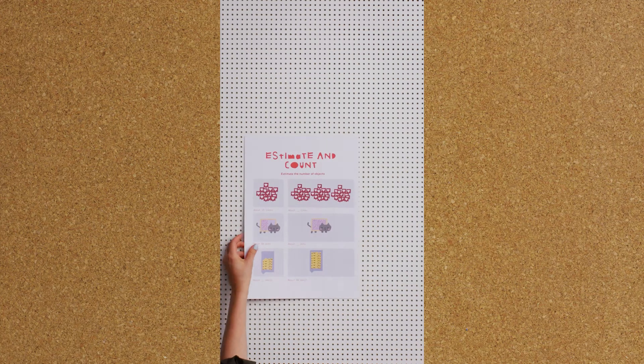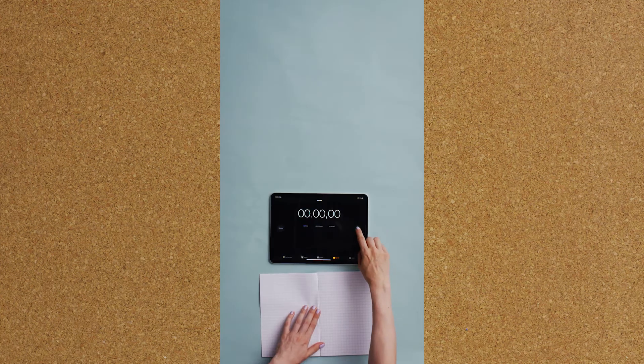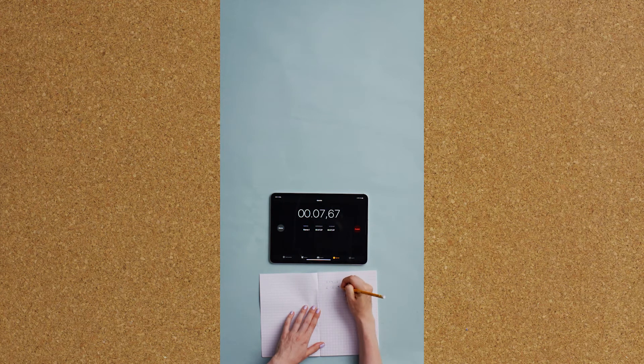Modern computers do up to 500 billion calculations per second. How many days would it take for us to calculate 500 billion math problems?